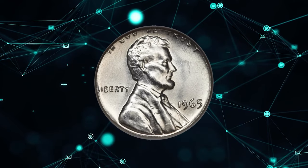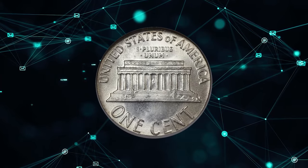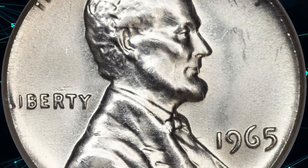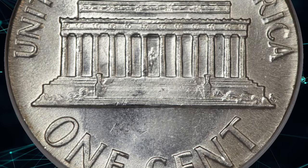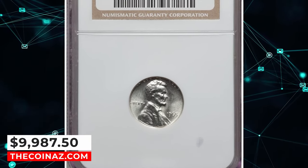Although 1965-dated dimes are clad, 1964-dated dimes in 90% silver alloy were struck in great numbers during 1965, perhaps to use up leftover stock or to deter hoarding. This lustrous, untoned, and sharply struck wrong planchet error has only trivial surface imperfections. It was sold for $9,987.50.